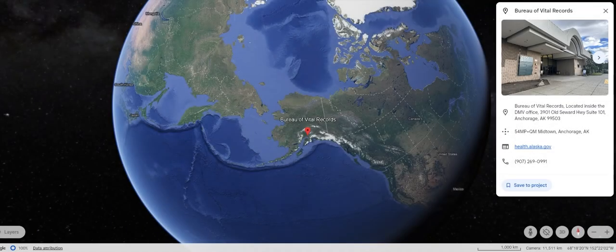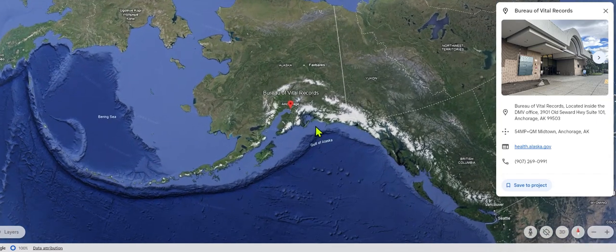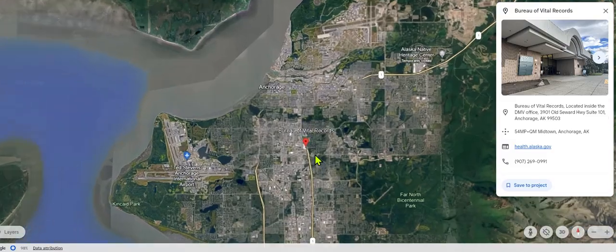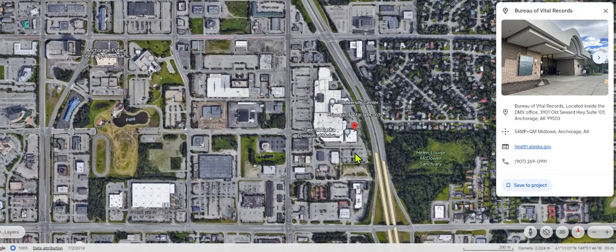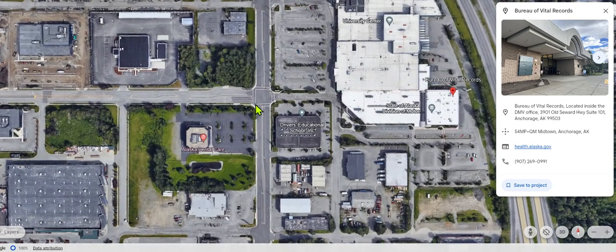How to find the Bureau of Vital Statistics in Anchorage, Alaska. We're looking at Google Earth here — here's Alaska, and we're going to zoom in on Anchorage. It's in the area of Old Seward and 40th Avenue. You can start to see the University Center here. The street running north and south is Old Seward, and the street running east and west is 40th Avenue.